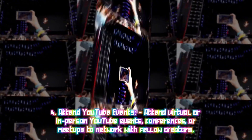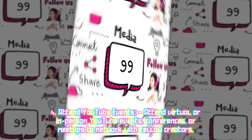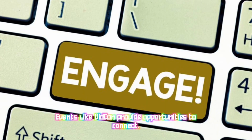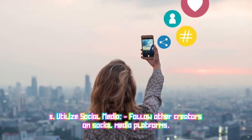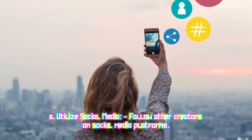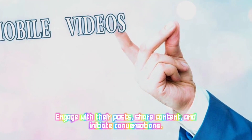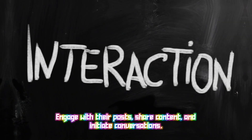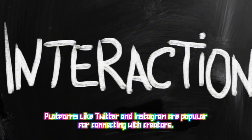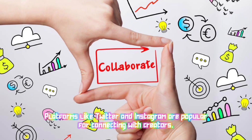Four: Attend YouTube events — attend virtual or in-person YouTube events, conferences, or meetups to network with fellow creators; events like VidCon provide great opportunities to connect. Five: Utilize social media — follow other creators on social media platforms, engage with their posts, share content, and initiate conversations; platforms like Twitter and Instagram are popular for connecting with creators.